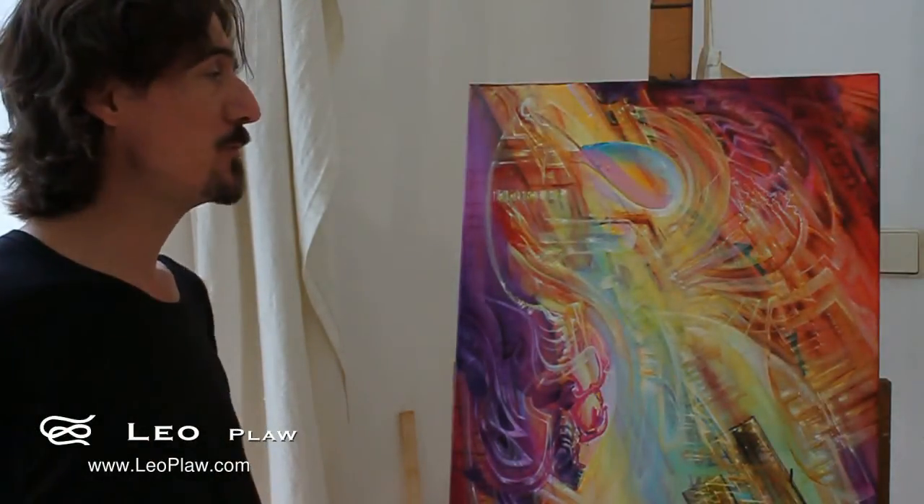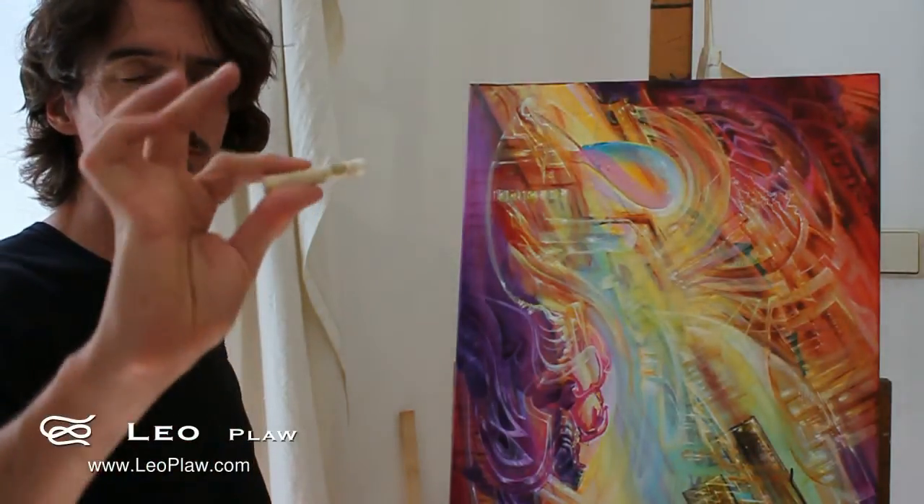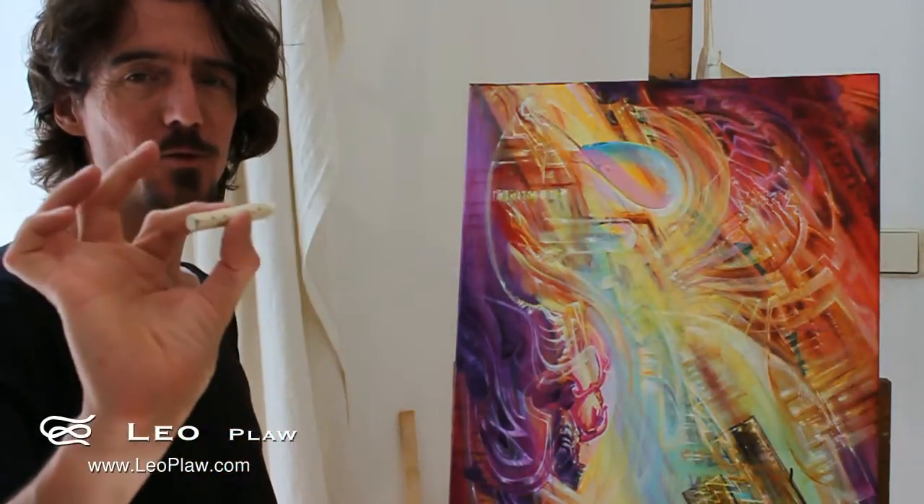Welcome to the studio. It's a bit warm in here today. Today I'm playing with — or working, I should say — with these very interesting oil pastels.